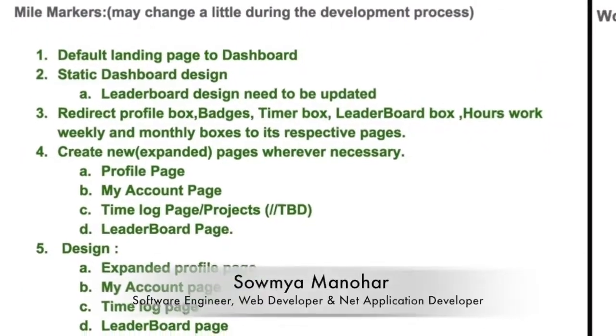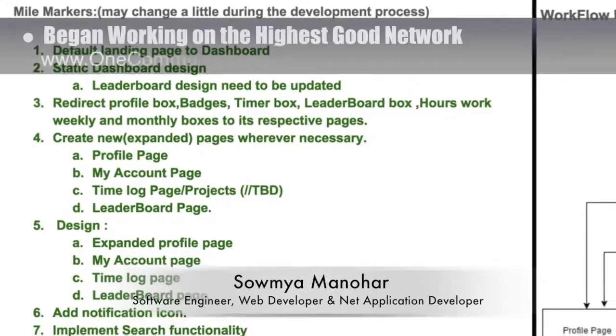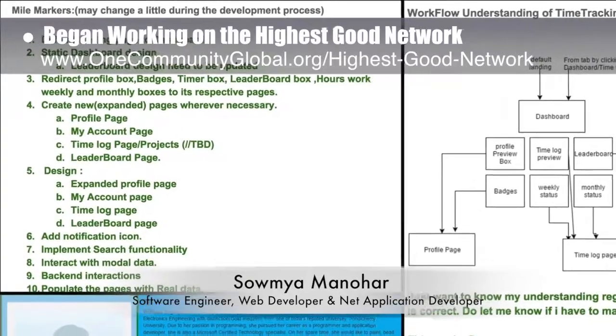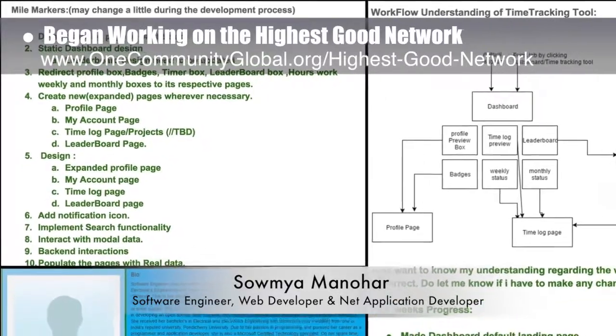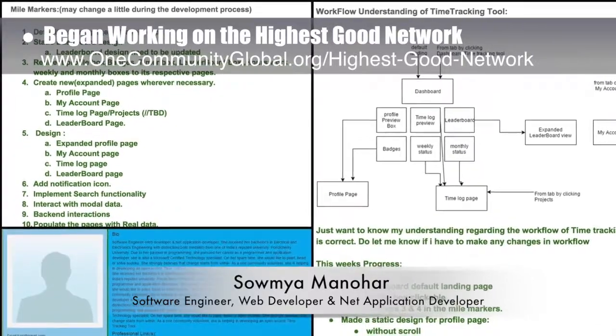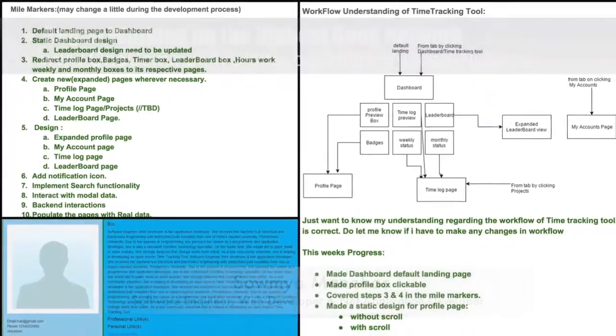Somiya Manahar, software engineer, web developer, and .NET application developer, joined the team and completed her first week of work on the Highest Good Network. Her focus this week was learning about the program, outlining her intended development process, and drawing the application workflow.